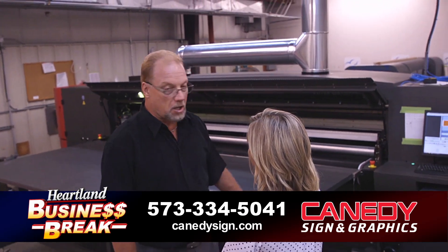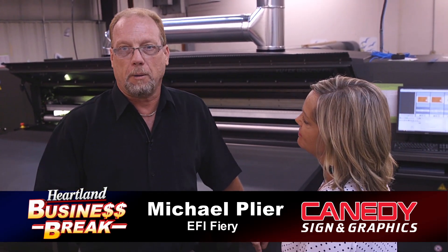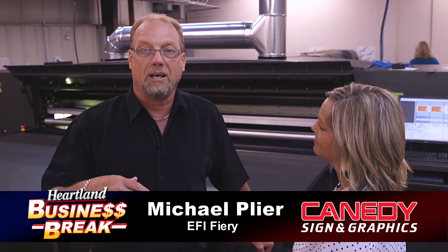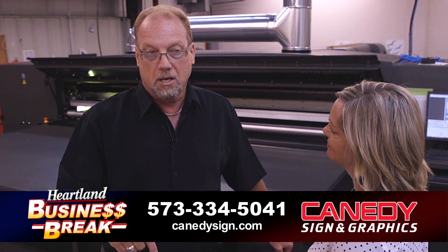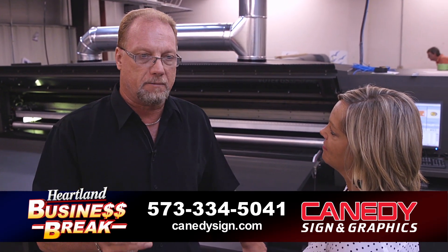This is EFI's largest platform in the thermal forming category. The printer has the capabilities of printing up to 126 inches wide by literally unlimited lengths. The features of this printer basically allow companies like Kennedy's Sign, which normally is very labor intensive, to remove the painting and the masking aspects of it.